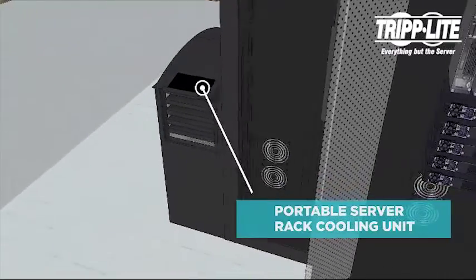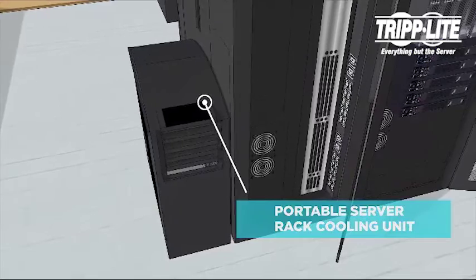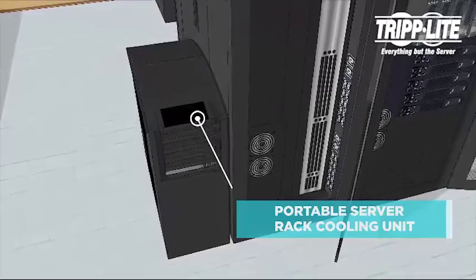Our portable server rack cooling unit with 12,000 BTU of cooling capacity is ideal for cooling an overheated rack enclosure or an equipment hotspot inside or outside a rack enclosure.